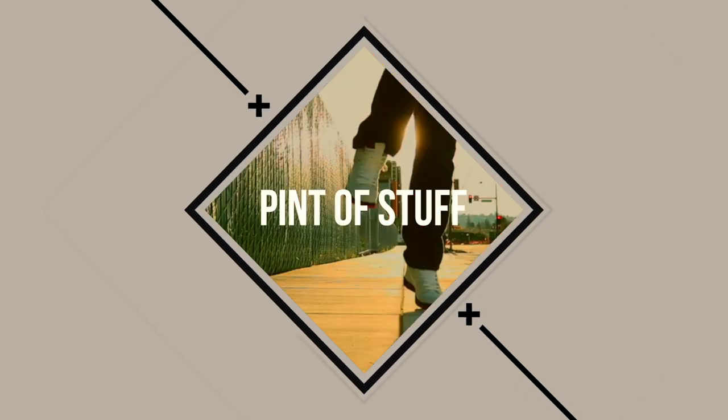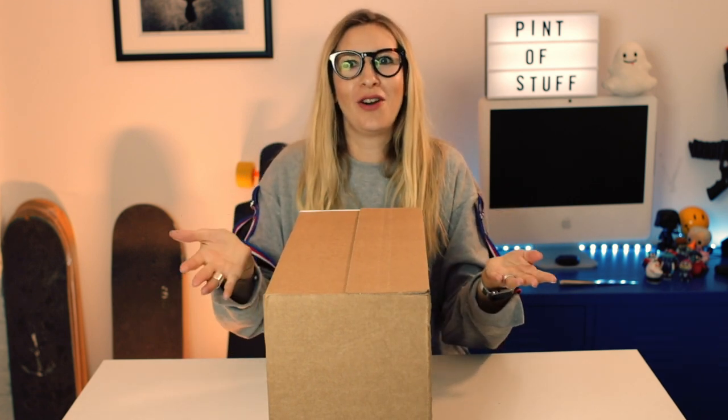Hey YouTube, it's SJ and I'm back with an extremely large box. Today we are unboxing the Adidas Stella McCartney first vegan Stan Smith. Let's get to it. The box is absolutely huge — who says we don't show love for the fair side on this channel?